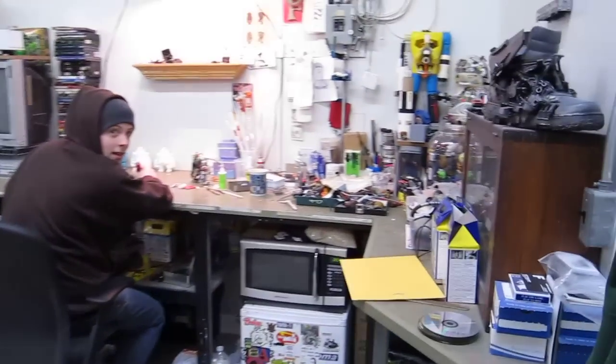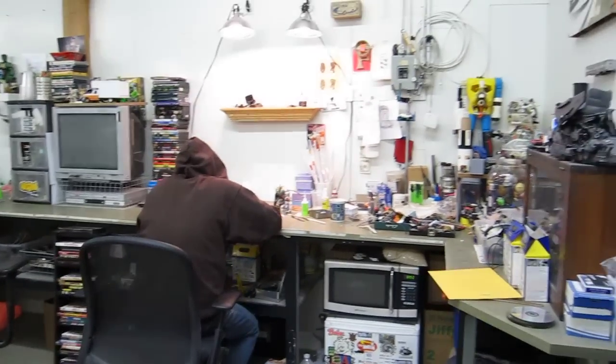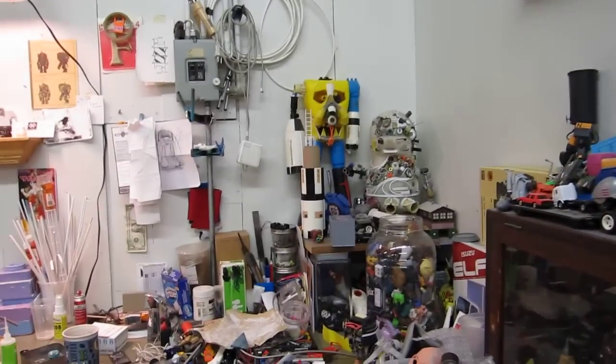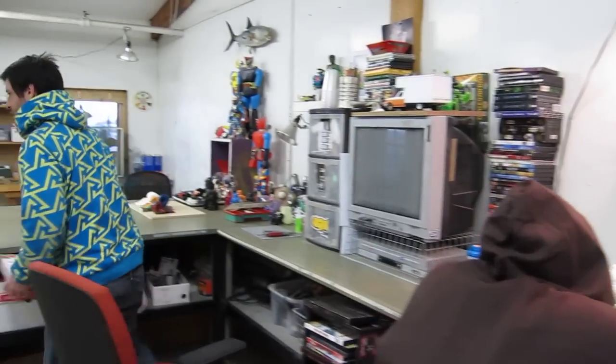Hi, guys. So there is Will in his corner there where he's got a lot of his tools and a lot of toys and stuff. You'll see a lot better stills here when I put this up. Just wanted to give you a better sense of the space of the studio here, which is really cool.